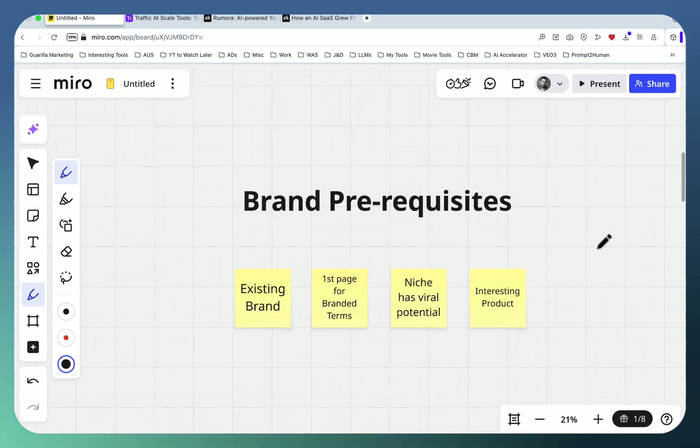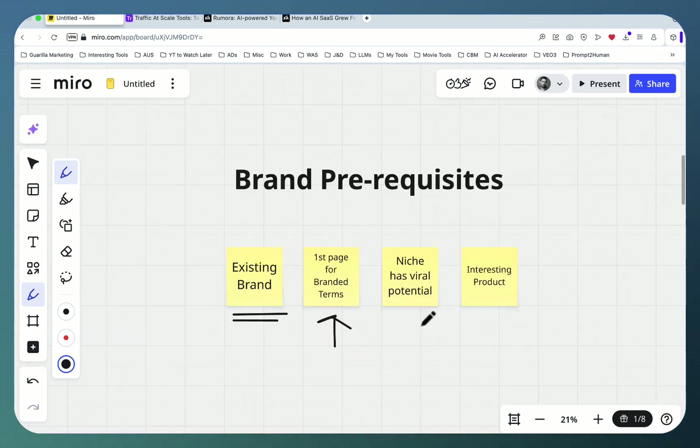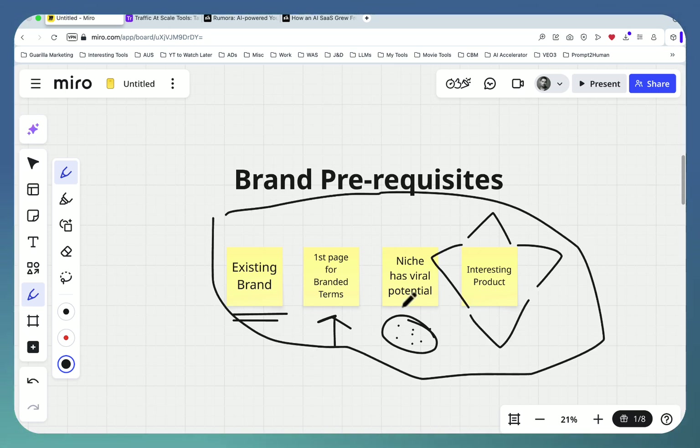This is not free money — this tool is paid, and there are prerequisites. First, you need to have a brand. Secondly, your brand has to be searchable — if it's a zero DR website that nobody knows and you're not even showing up on Google for your own brand term, you have no business using this tool. Your niche or the videos associated with your niche have to be viral or semi-viral. You need some quantity behind it, because that's the inventory we're dealing with. It also helps to have a very interesting product.